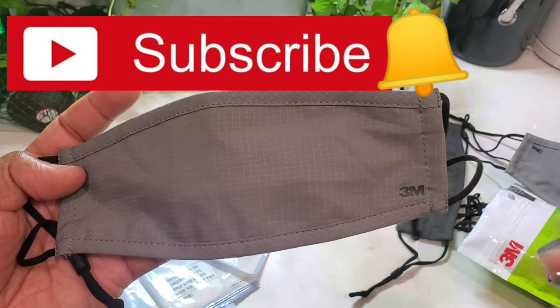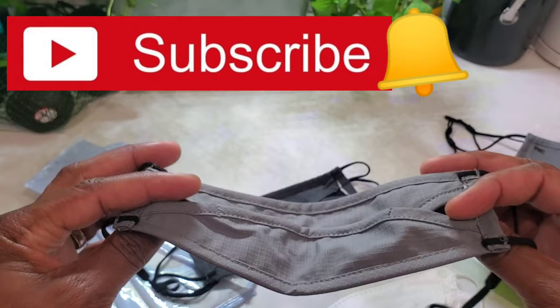That's it for my review — thank you for watching, and more stuff is coming to the channel.